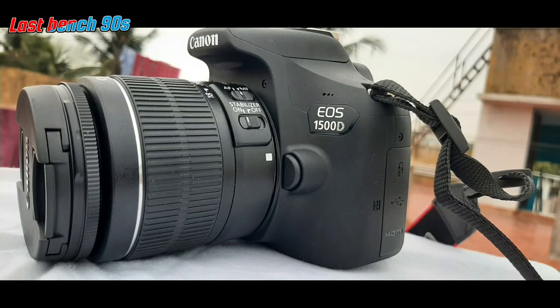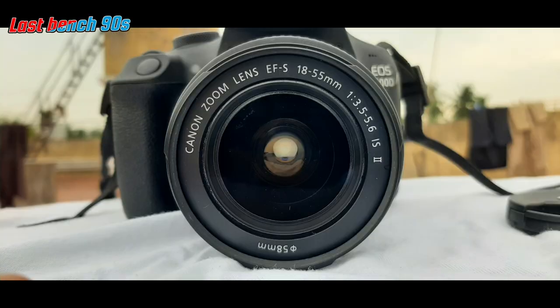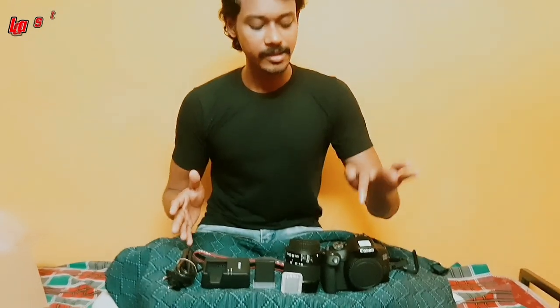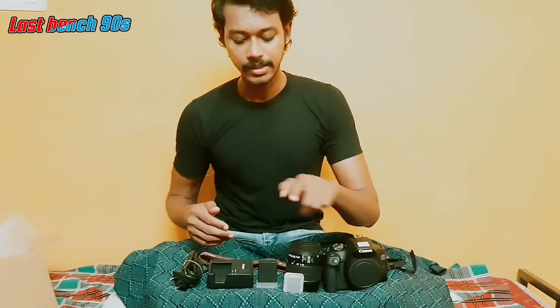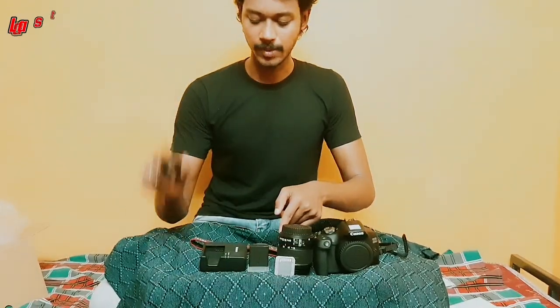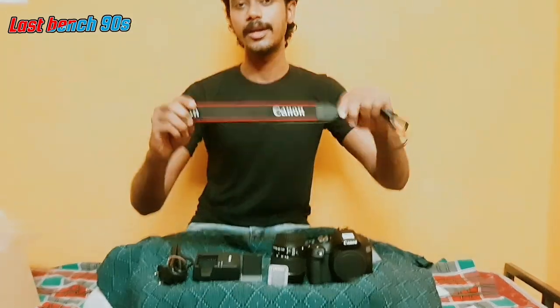Here is the Canon EOS 1500D with EFS 18-55mm lens. This is a basic setup for a YouTube channel. Here is the Canon rope. Finally, we have a camera and we are ready to get started.